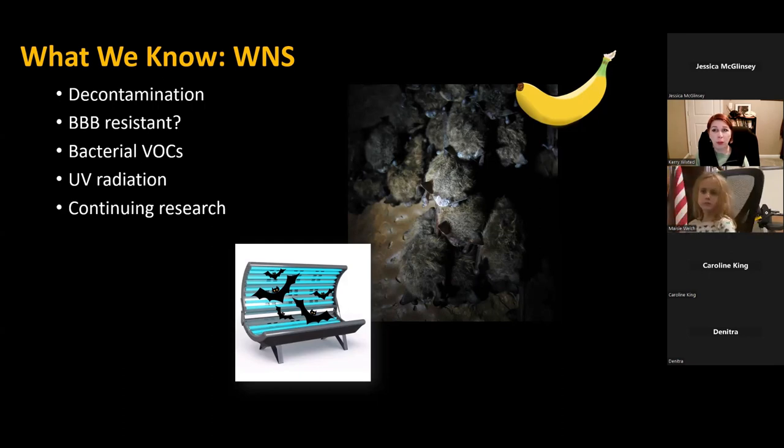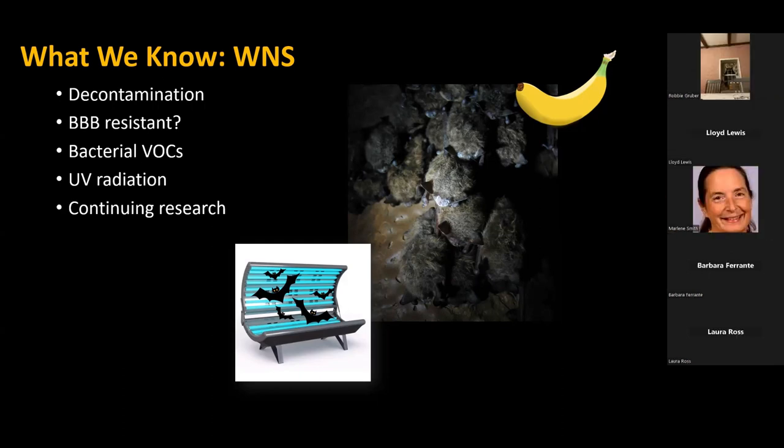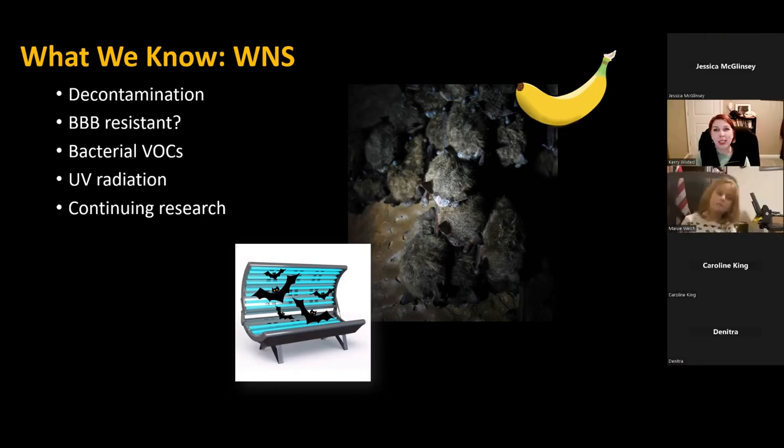There's also hope for vaccines being developed, and researchers are looking at ways to mist bats with protective compounds before they enter their hibernacula. One joke at my former job was putting out little tanning beds outside bat caves to have them decontaminate themselves.